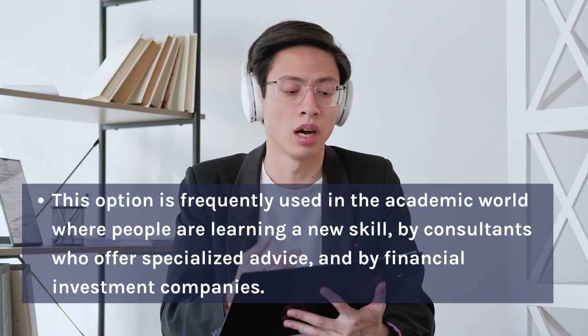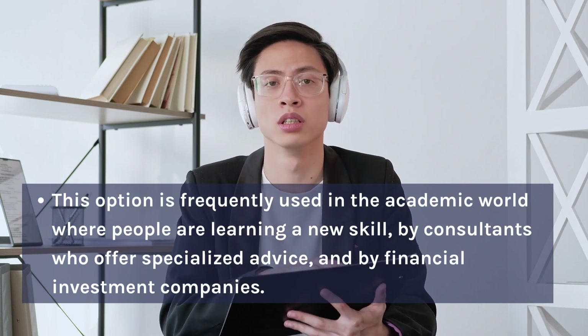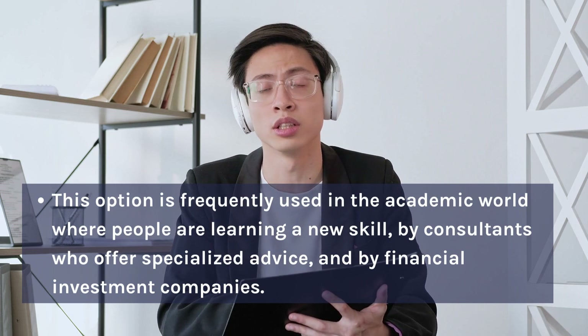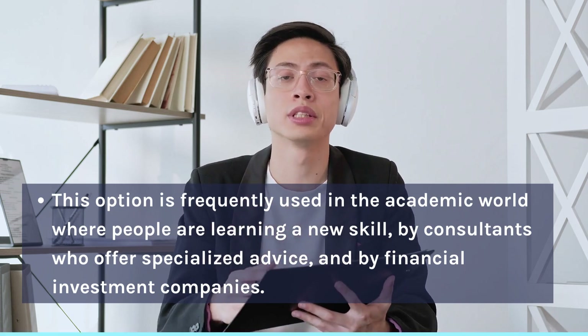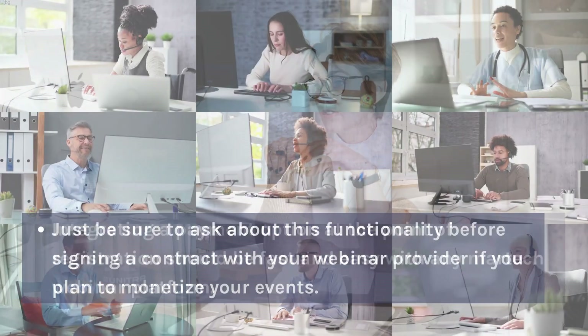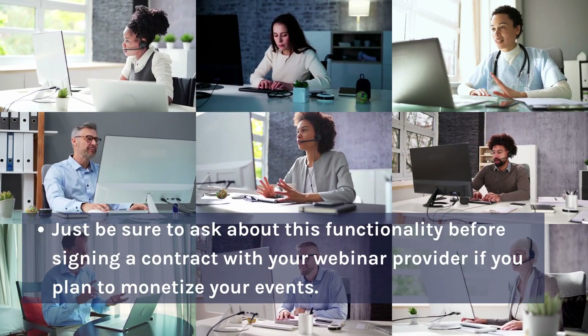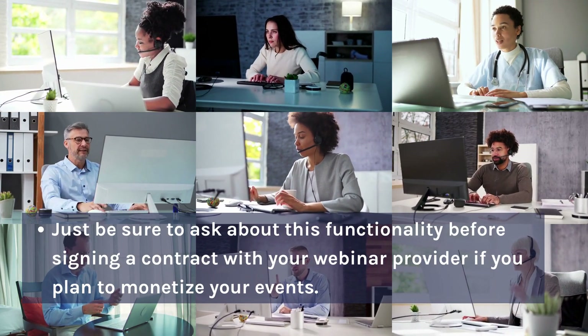This option is frequently used in the academic world where people are learning a new skill, by consultants who offer specialized advice, and by financial investment companies. Integrating a payment option at the point of registration should be fast and easy with any MarTech webinar platform. Just be sure to ask about this functionality before signing a contract with your webinar provider if you plan to monetize your events.